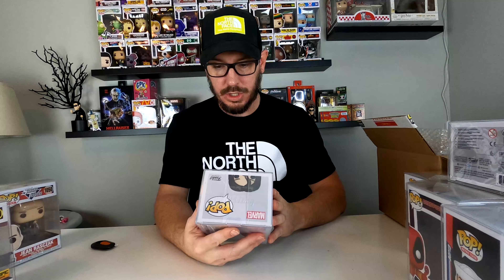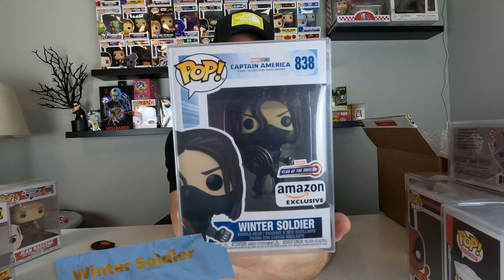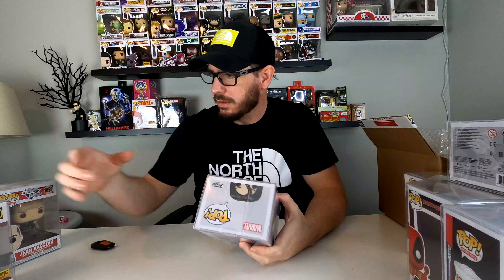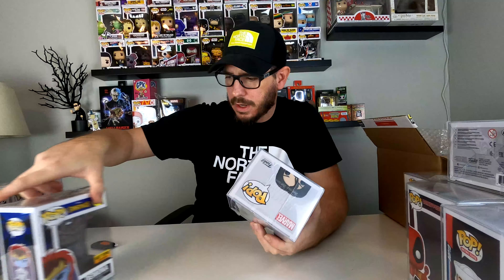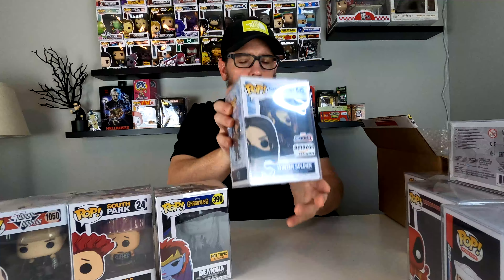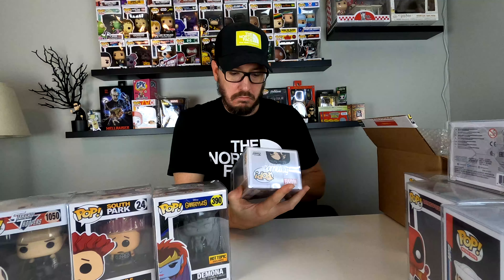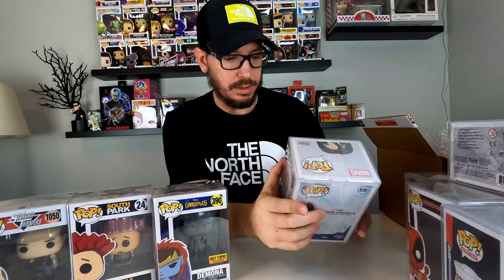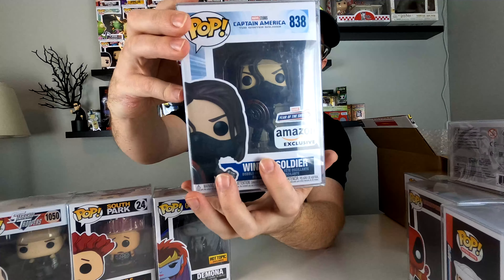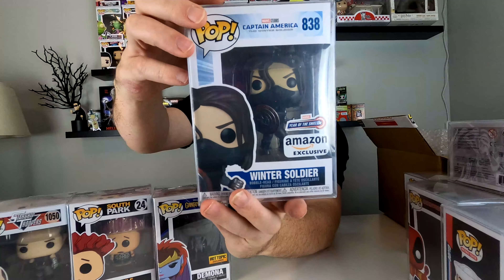Next and last is Winter Soldier, Amazon exclusive, Year of the Shield — from 2021. Captain America Marvel Studios. Very cool. The detail on the Winter Soldier is awesome. The shield itself looks very realistic, very used. I don't know if you guys can see that.